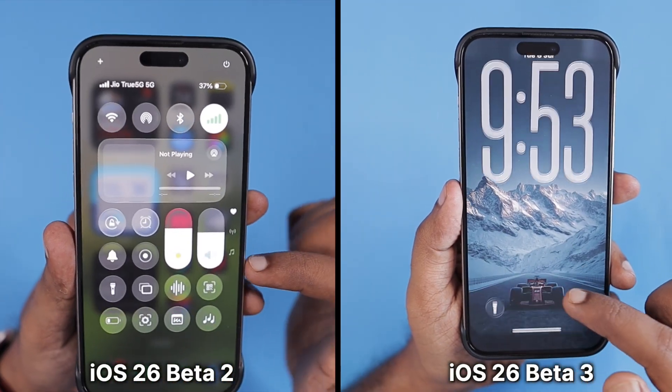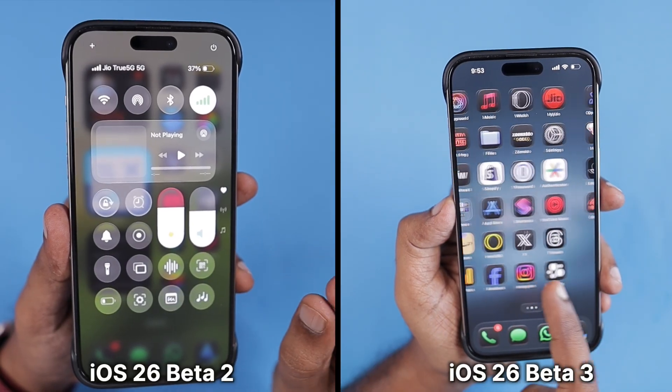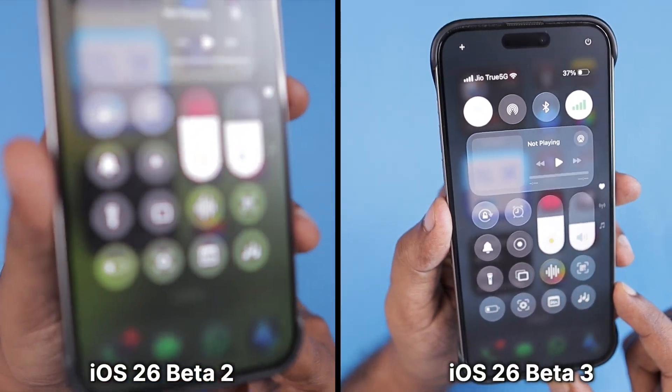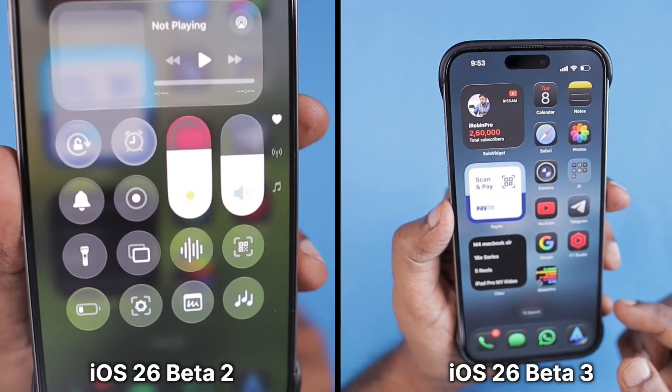Did Apple change its mind about Liquid Glass for the upcoming iOS 26? What we saw at WWDC as Liquid Glass may not be the exact same one we are going to get when iOS 26 officially rolls out by the end of September.